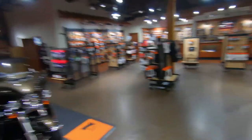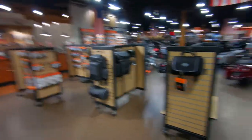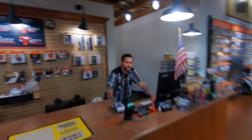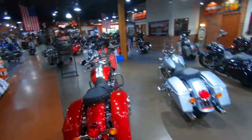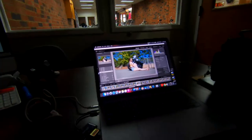Then we have our parts department. That's Tony — he's the parts manager here, and we got plenty of parts for Harley. We got Miles back here behind the counter. It's pretty slow today because of the weather, but typically there's more people in here.